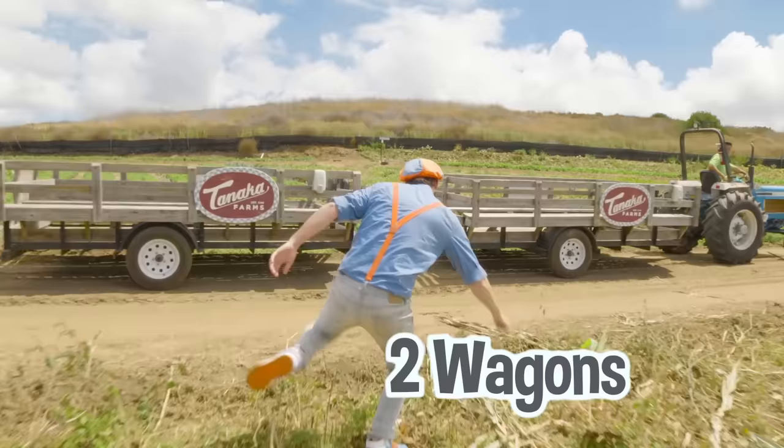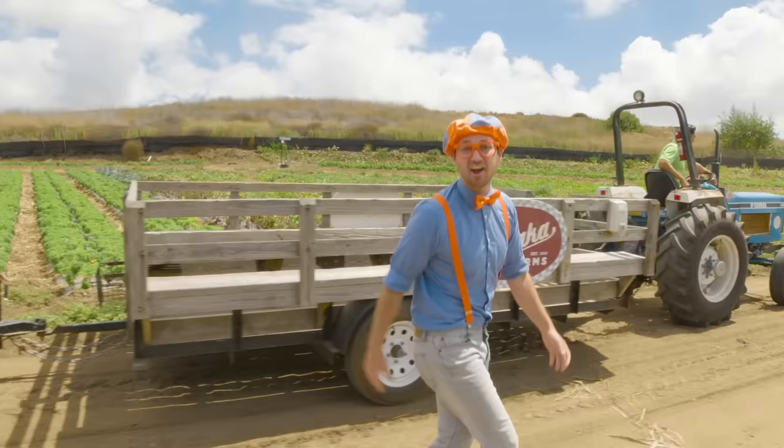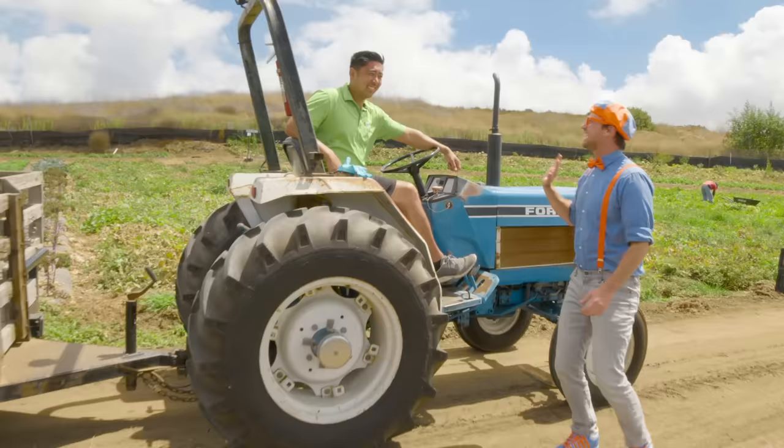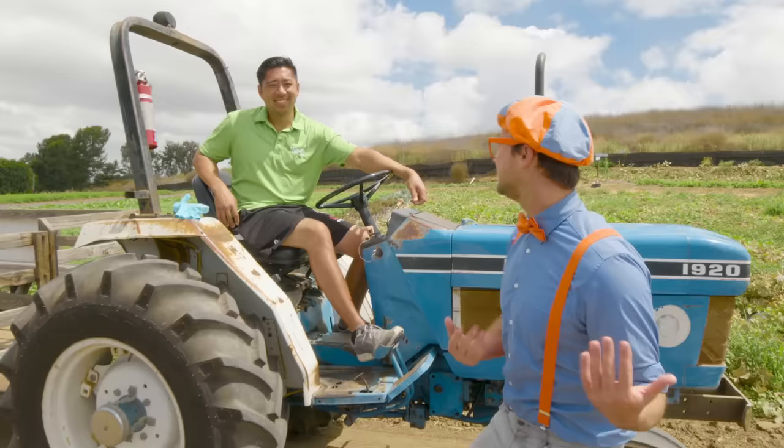Check it out! It looks like there's a tractor and two wagons. Let's go! Here at Tanaka Farms, you can ride the tractor on the Tanaka Farm Tractor Tour! Hey, who are you? Hey, I'm Farmer Kenny. Farmer Kenny, nice to meet you — I'm Blippi. What do you do here? I do a little bit of everything — drive the tractor around and take you on a tour. Can we take a tour? Sure, hop on up! All right, let's go!